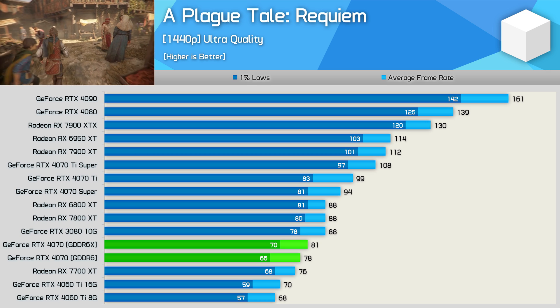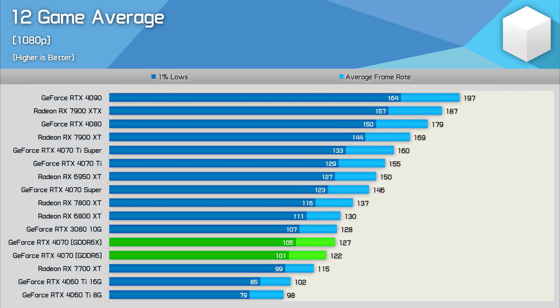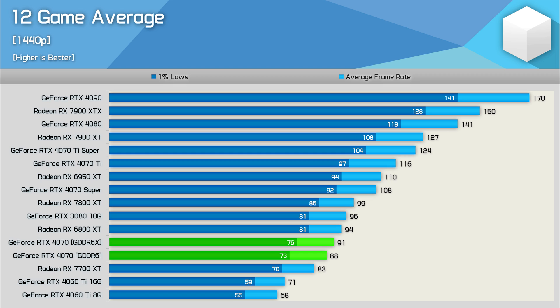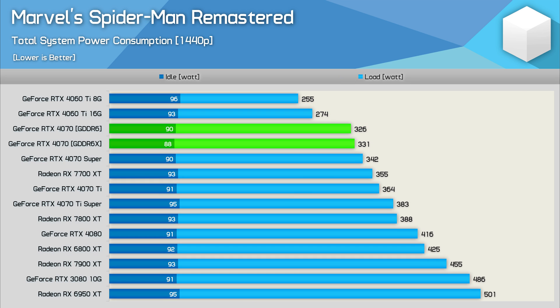At 1080p, we saw on average a 4% performance reduction, making the GDDR6 version of the RTX 4070 just 6% faster than the 7700 XT, despite costing a little over 40% more. At 1440p, the GDDR6 version drops just 3% of its original performance. Then at 4K, we're looking at just a 2% reduction in performance, as memory bandwidth is no longer the primary bottleneck. For power usage, looking at total system consumption, the Gigabyte OC model consumed a few watts less than the Founders Edition for a few less frames, so power consumption remains very similar.